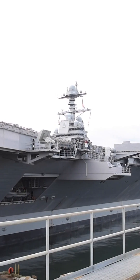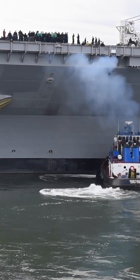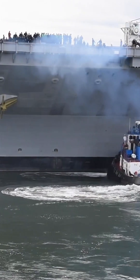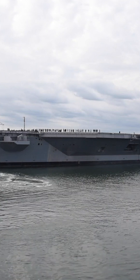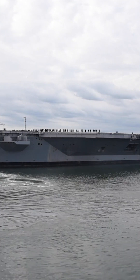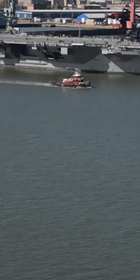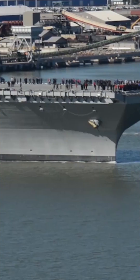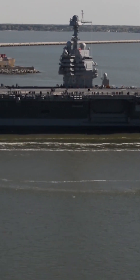The Gerald R. Ford-class aircraft carrier is a unique and highly advanced class of naval vessel currently being built by the United States Navy. The Gerald R. Ford-class carriers are powered by two nuclear reactors, which generate 250% more electricity than the Nimitz-class reactors they replace and can sustain higher speeds for longer periods of time.